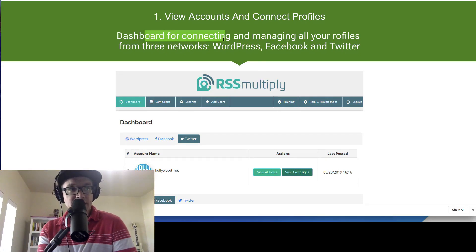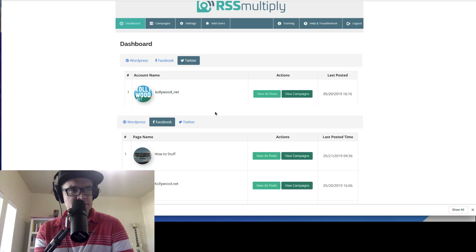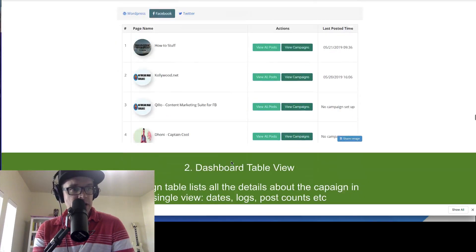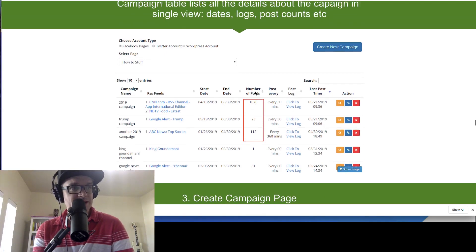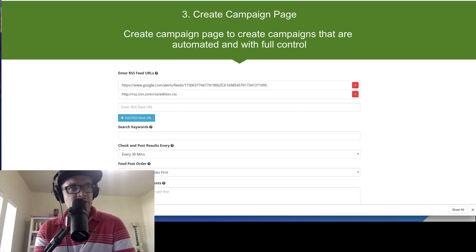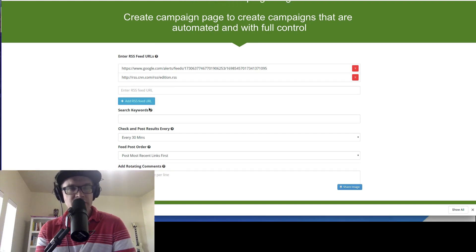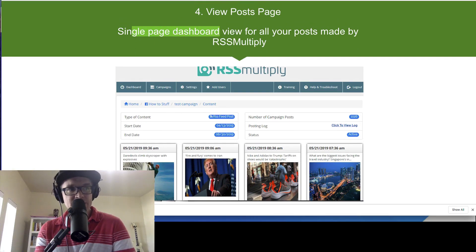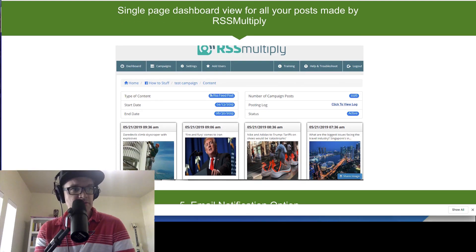Basically there's a dashboard for connecting and managing all of your profiles from WordPress, Facebook, and Twitter. You can see what the dashboard looks like — this information is on the sales page. You can click any of the yellow buttons on my bonus page to see the sales page. There are lots of different ways to see the RSS feeds and how many posts are connected. When you create a campaign, it's automated and you can control the content coming from these RSS feeds.